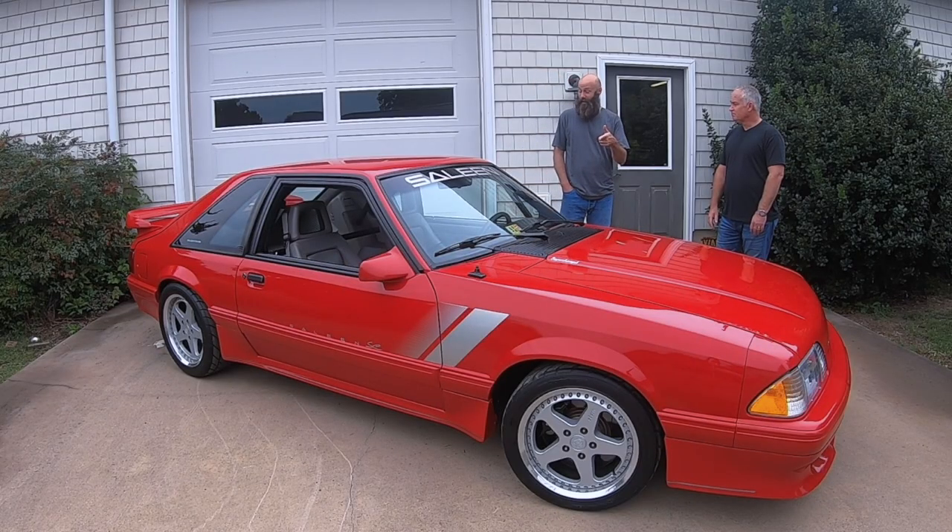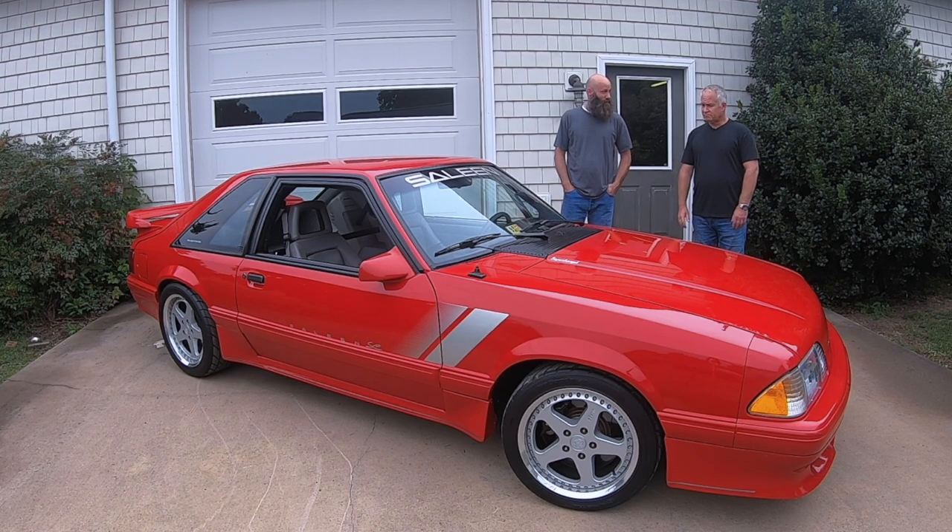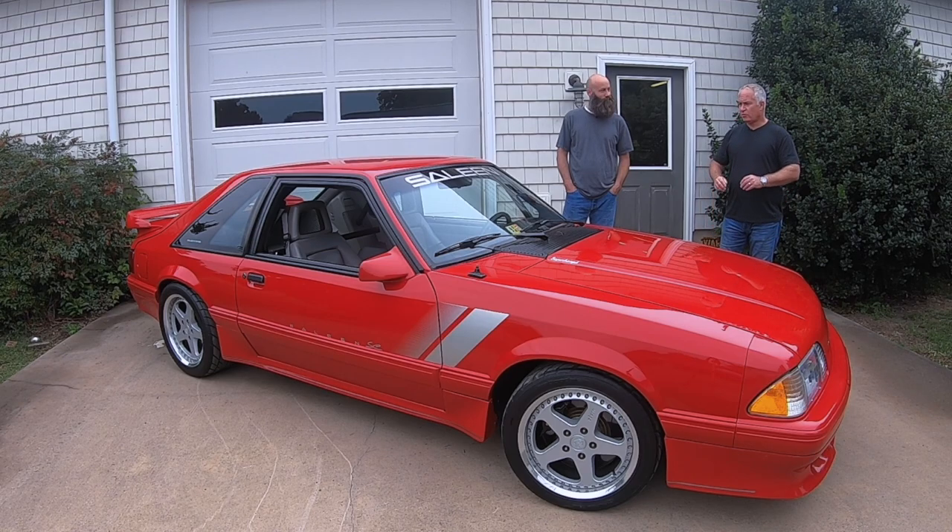Mark, this car is a Tonight Show star, right? This car is probably one of the most famous, most photographed, most published Saleens ever. This car was actually used in all of Saleen's advertisements for the SC cars and for their parts.